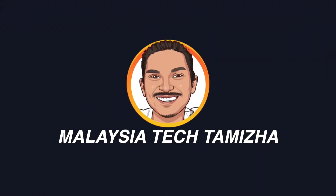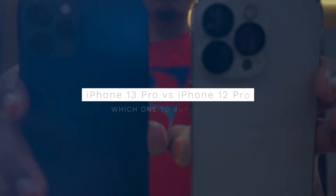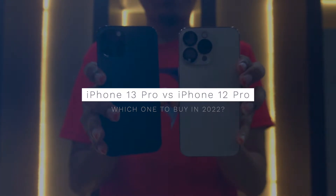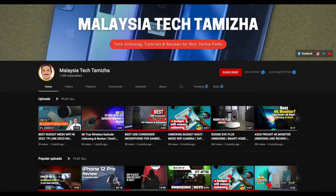Hello everyone, welcome back to Malaysia Tech Tamil. In this video, I will compare the iPhone 13 Pro and also the iPhone 12 Pro. If you are coming here for the first time, subscribe and click on the bell icon. Now let's see this video.